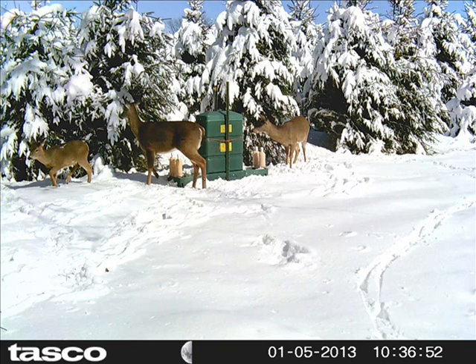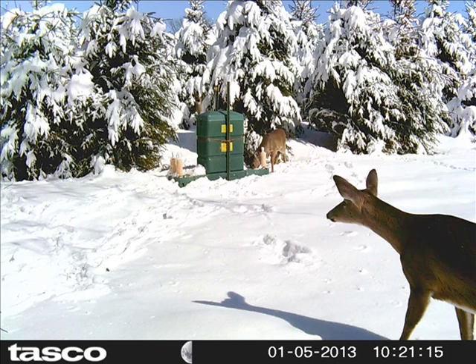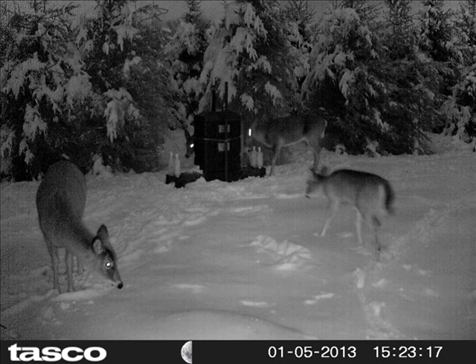If you'd like to come and see our four-poster deer tick feeder, you can do so at Highland Hill Farm in Fountainville, PA. We also have these feeders for sale, as well as trees and shrubs that we grow on our farm.